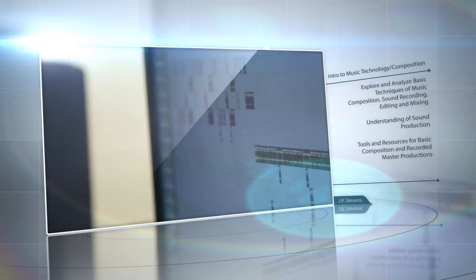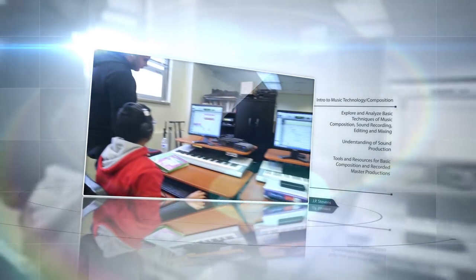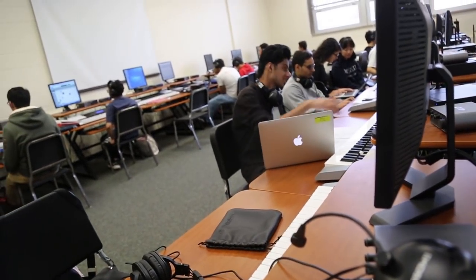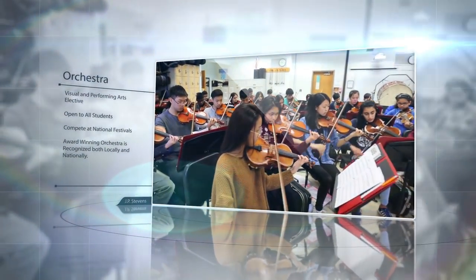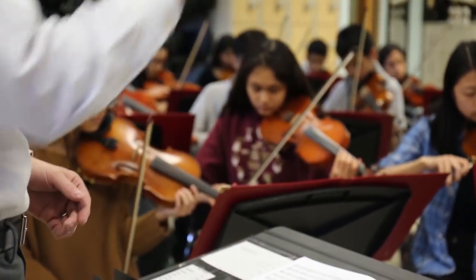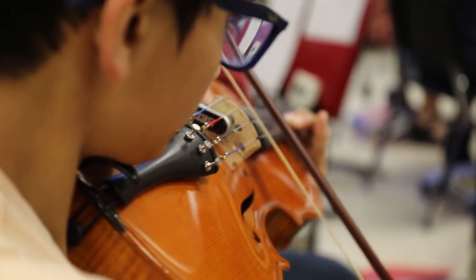Introduction to Music Technology and Composition. In this class, students explore and analyze basic techniques of music composition, sound recording, editing, and mixing. Students have the tools and resources to work on projects starting from a basic composition stage all the way up to a recorded and mastered final product. Orchestra. Orchestra is a visual performing arts elective that is open to all students of any skill level. There are four levels of orchestra, including a freshman orchestra, concert orchestra, two chamber orchestras, and a symphonic orchestra. The award-winning orchestra program is recognized both locally and nationally for their outstanding performances.